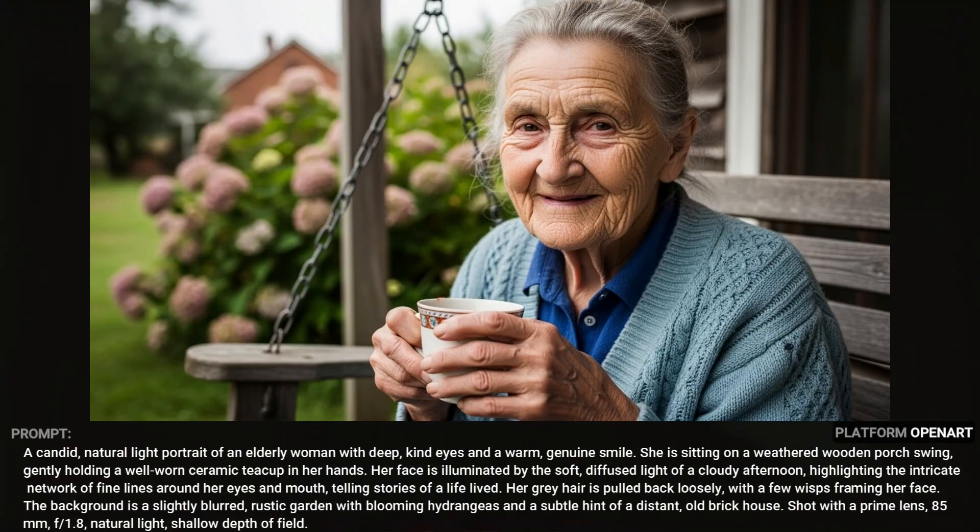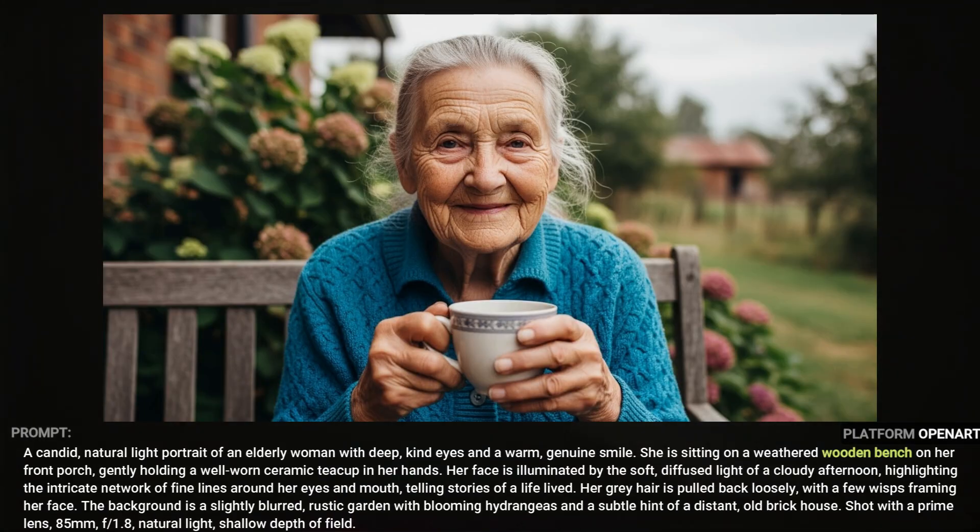Here we have a sweet elderly lady sipping her coffee or tea on her porch swing. There's a whole lot to like about this image — the facial expression is great, the hands look good. The only thing that bugs me is the way the chain is attaching to the porch swing; that's just not usually how porch swings work. I tried re-rolling it a few times but it didn't get any better, so in the prompt I just swapped out the porch swing for a wooden bench and eliminated the issue altogether.